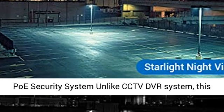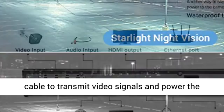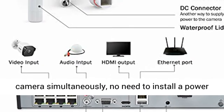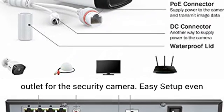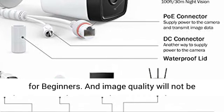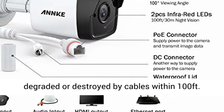Protect your family safe day and night. Plug and Play PoE security system. Unlike CCTV DVR systems, this video surveillance system only needs one Ethernet cable to transmit video signals and power the camera simultaneously — no need to install a power outlet for the security camera. Easy setup even for beginners, and image quality will not be degraded or destroyed by cables within 100 feet.